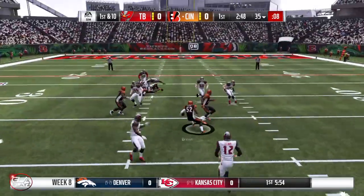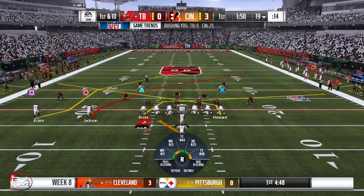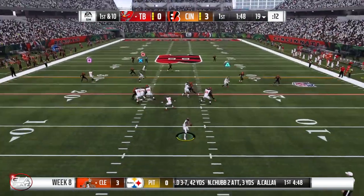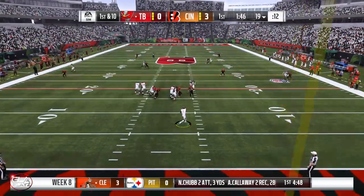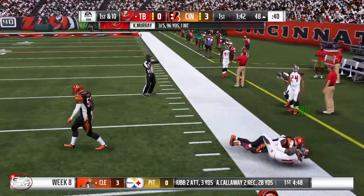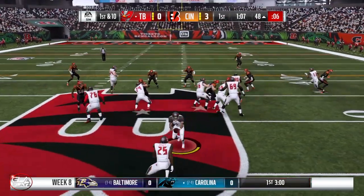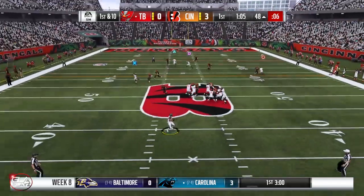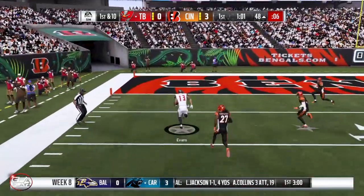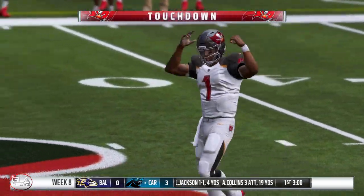That's gonna be intercepted by the linebacker for the Bengals. First and 10 now after the interception at the 19 yard line — Cincinnati is up three to nothing. Going deep to Deshaun Jackson, it's gonna be a completed pass. Play action pass, got a man deep and it's completed to Mike Evans — touchdown! What a play, way to come back from throwing the interception on the last drive.